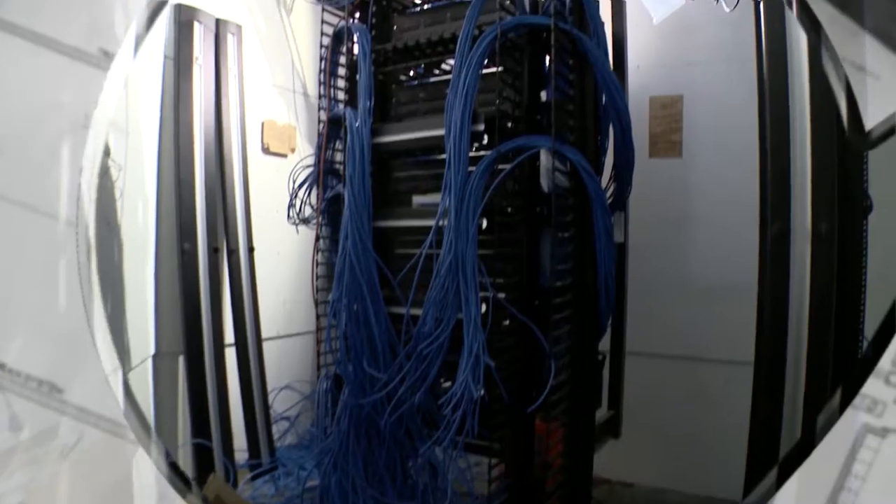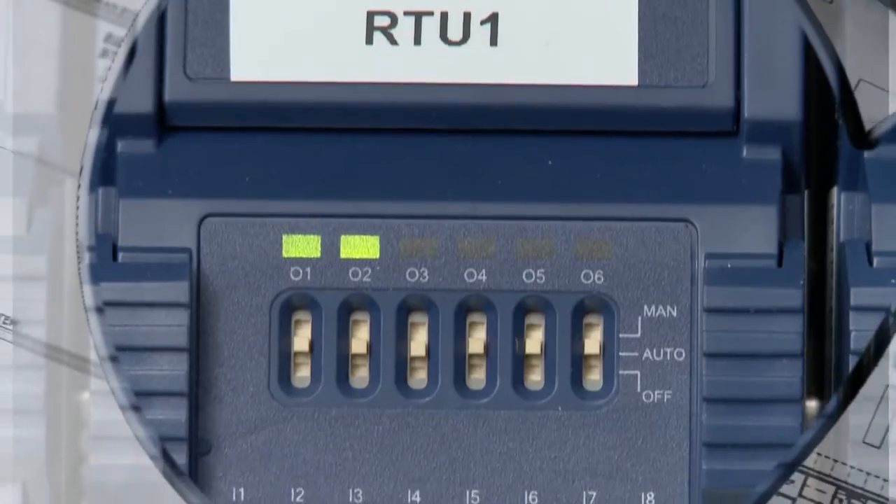When you first walk into a space like this, you'll realize that it's very clean and attractive and it's a beautiful work environment. But what's going on behind the scenes, in the light fixtures and in the controls, is really a digital network working to make sure everything works in harmony.